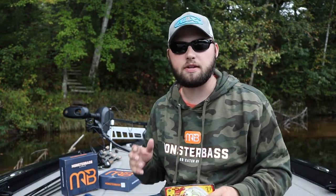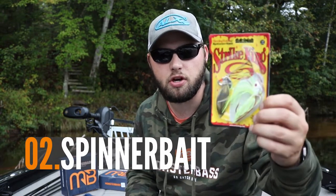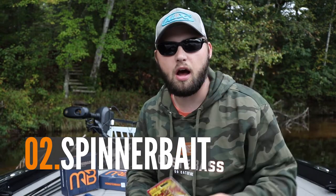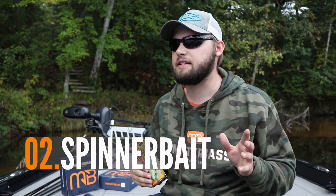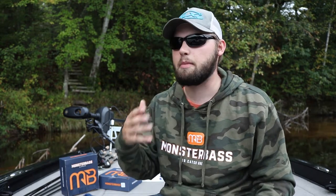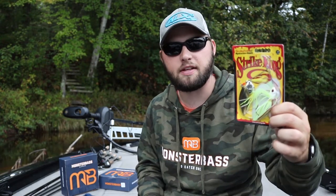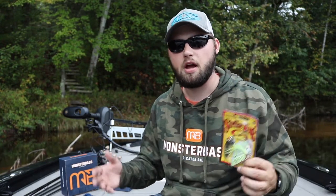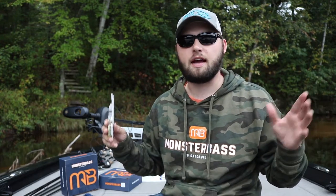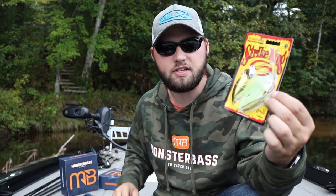That leads me to my next bait — a spinnerbait. Here I have a white and chartreuse spinnerbait. For colors I mainly like to use white and chartreuse, or a sexy shad style color — something that's going to resemble the bait in my area. This spinnerbait actually came in my Monster Bass box for September, perfect for fall time fishing especially around the Midwest region.